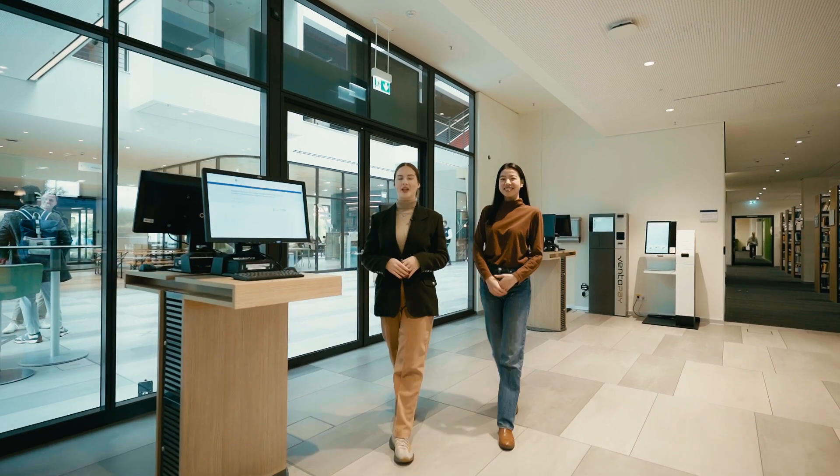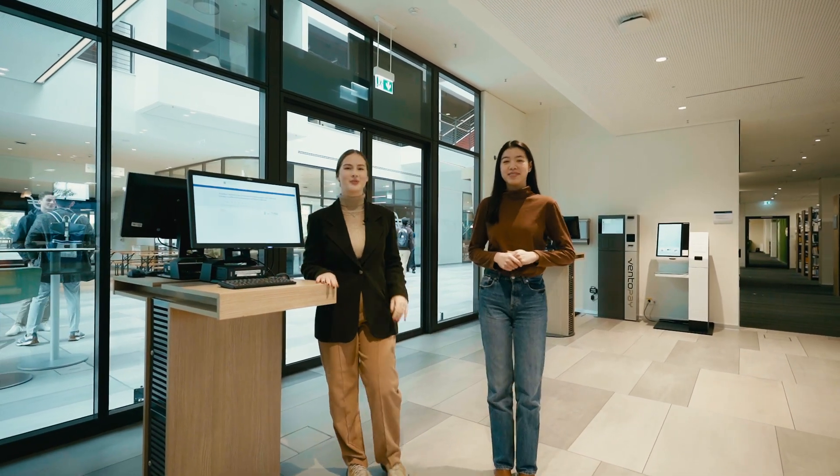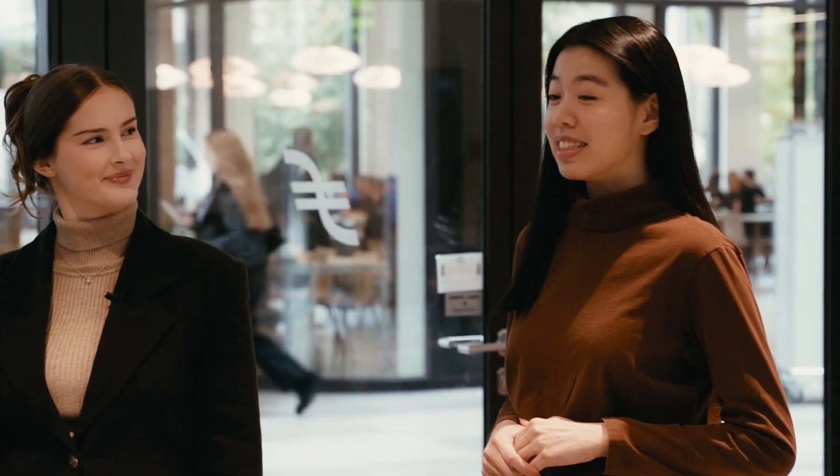Hi, my name is Dea and I'm Jody, and we're excited to show you today the new and improved Finance Lab at Frankfurt School. This is the place where you can have access to Bloomberg trading terminals, library computers, and a place for you to study.